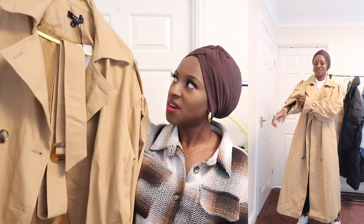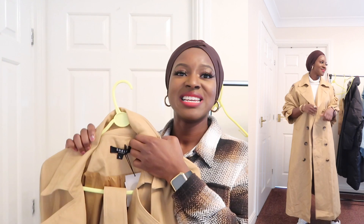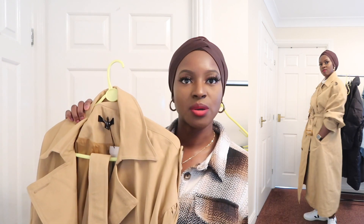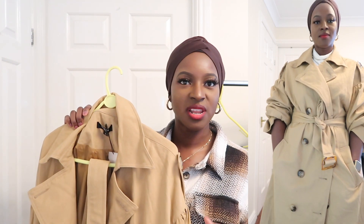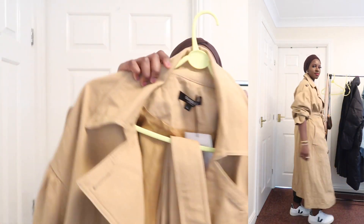I got the faux leather trousers in a large and this trench coat in a large as well. Unfortunately it was a bit too big, but if I roll the sleeves up — which is how I prefer to wear trench coats anyway — you can't tell as much. But it is such a nice trench coat, really really nice material.